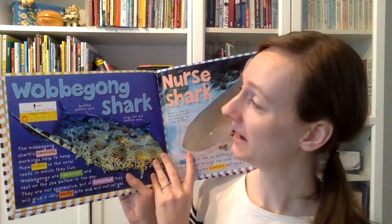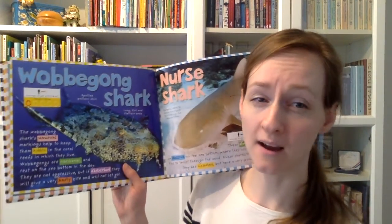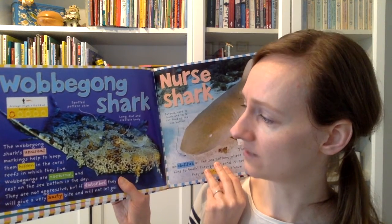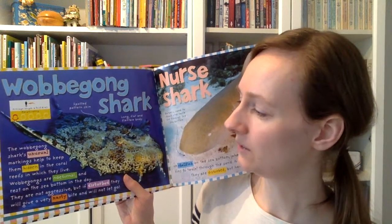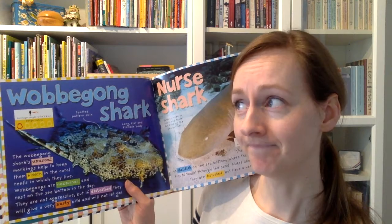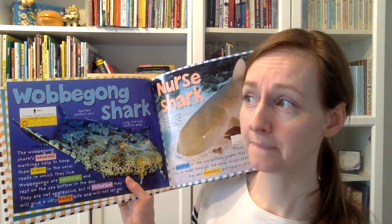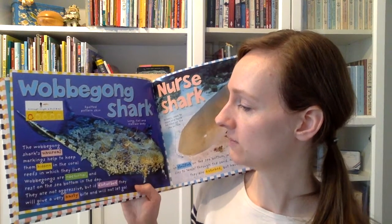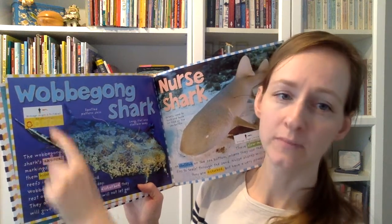I've never heard of this guy before, but I can sound it out — wobbegong. The wobbegong shark's unusual markings help to keep them hidden in the coral reefs in which they live. Wobbegongs are nocturnal and rest on the sea bottom during the day. That's a pretty important word — the author put it in bold. We can figure it out: if they rest during the day, when do you usually rest? Yeah, at night, right? So nocturnal means animals that are active at night instead of during the day. They are not aggressive, but if disturbed, they will give a very nasty bite and will not let go. They have a danger rating of one jaw and are about six feet long, pretty similar to an average human.